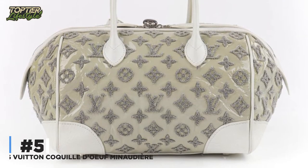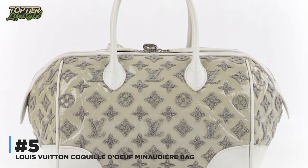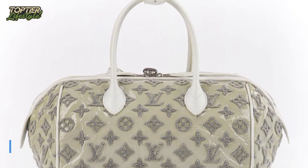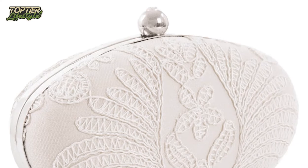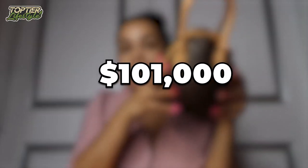Number 5: Louis Vuitton Coquille d'Oeuf Miniature Bag. Don't be deceived by the bag's little size — it comes with a hefty price tag that exceeds six figures. This chic, sophisticated, and highly sought-after bag costs $101,000.